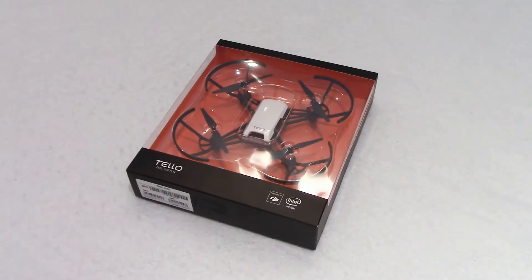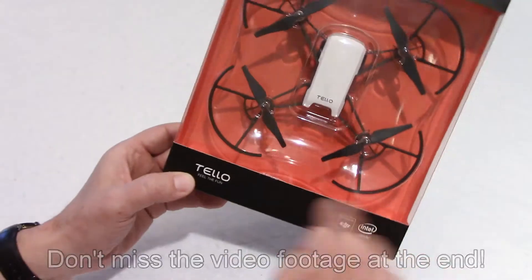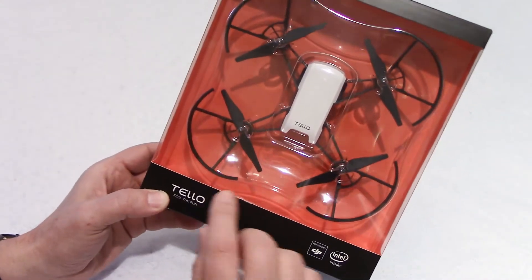Hello guys! Welcome to my channel. Today I want to review the brand new TELO drone for $100.